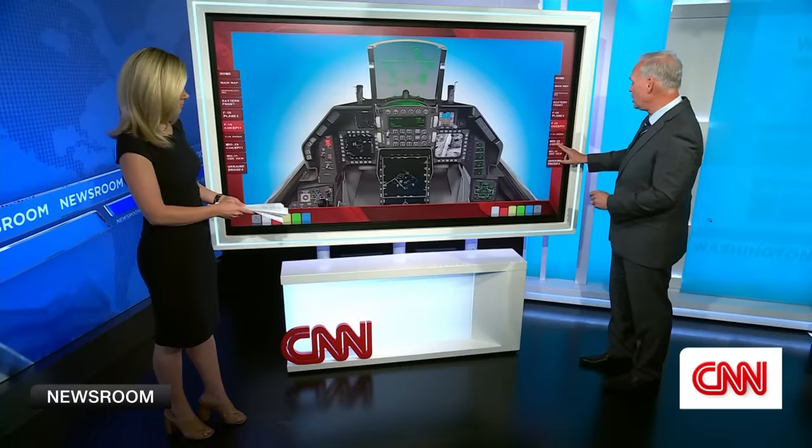Compare that to the MiG-29 — this is what the Ukrainians are flying now. It's all analog, completely different. This is like going back to the 1970s or before. It's very different to go from this to this. Even to a lay person, you can understand how very different that is.